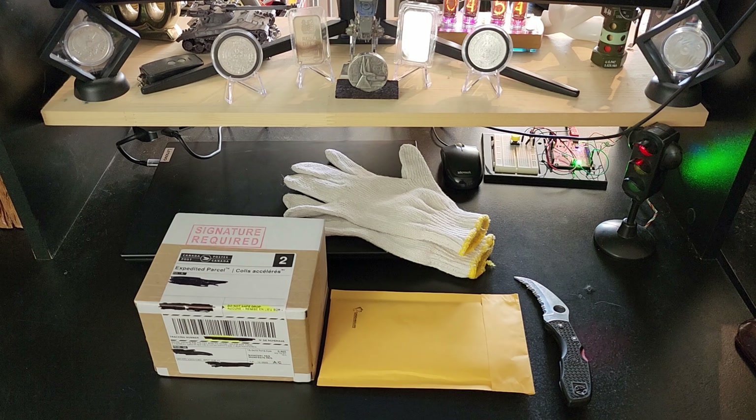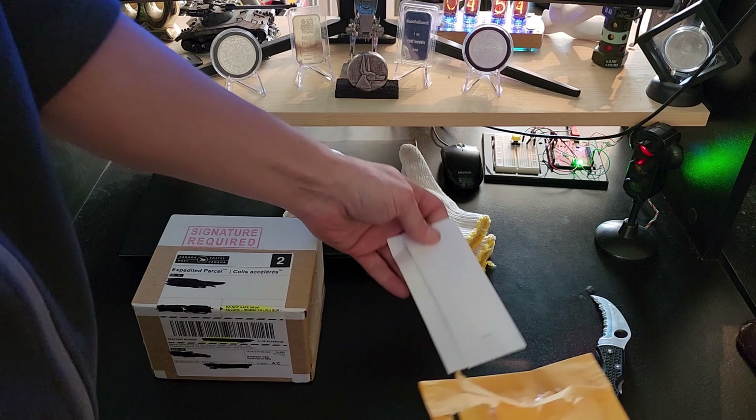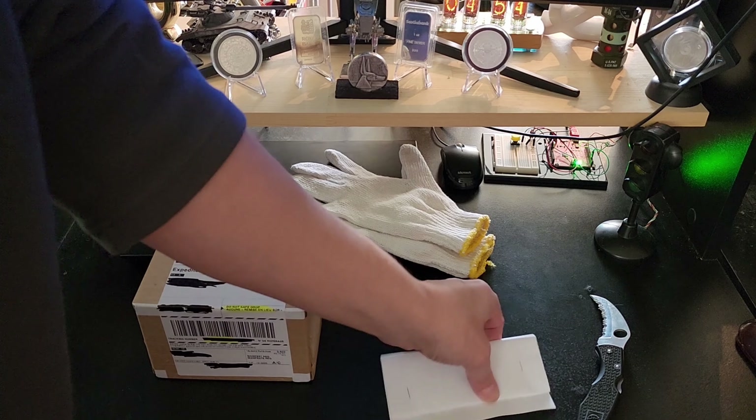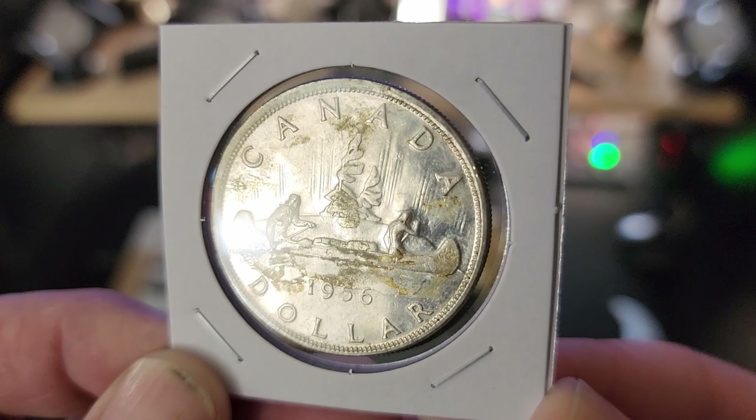Let's take a look at the Canadian silver dollar first. There's a piece of paper in there and I can feel the silver dollar inside. Let me open it up — there is my 1956. It is a little dirty, and I got it really cheap.